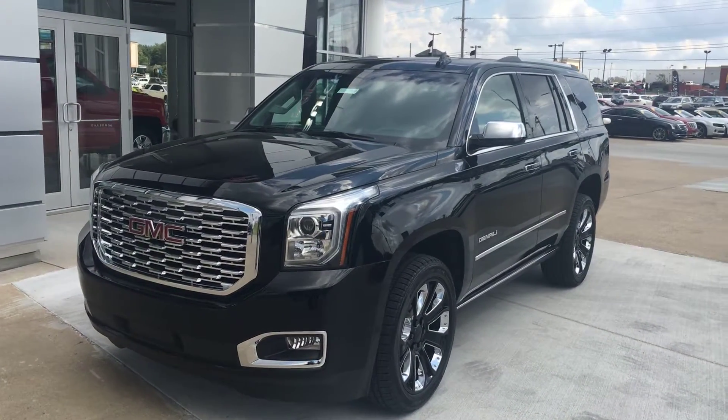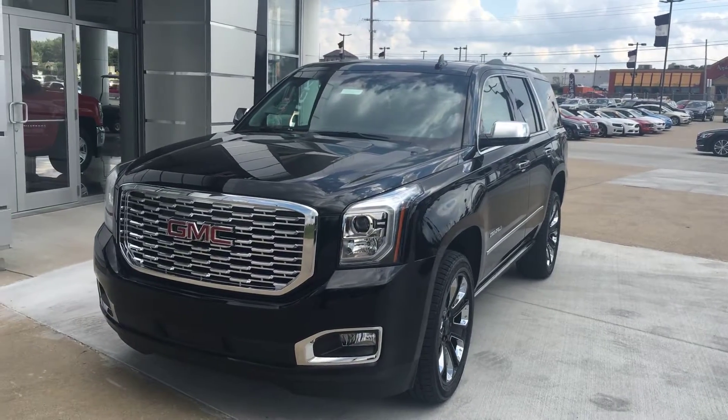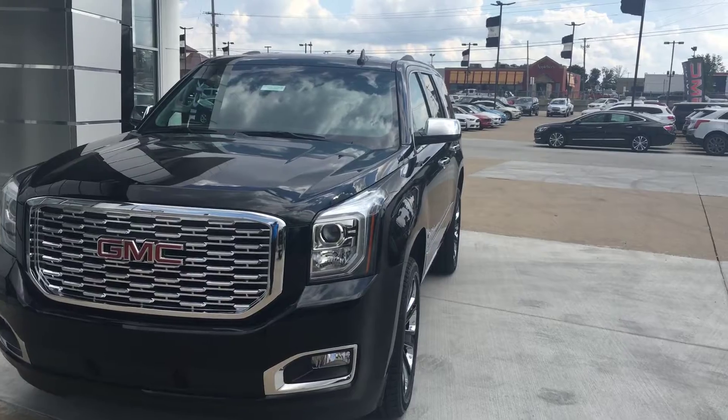Welcome to Uvalor Buick GMC online show. Today we're going to look at this 2019 black GMC Yukon Denali Ultimate Blackout Edition.